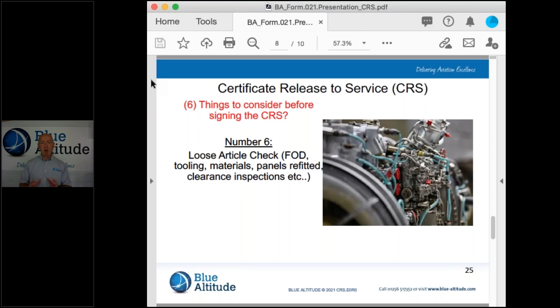The important thing to consider: we must fulfil the requirement under Part 145.A.48, which talks about the performance of maintenance. We must account for our tooling, materials and panels being refitted, because there have been numerous instances and accidents caused where we've left things behind or not fitted the panels. So that's important.